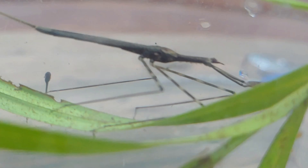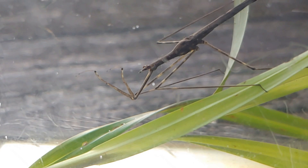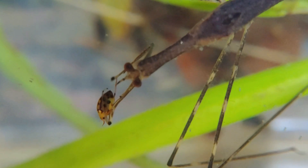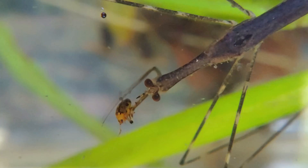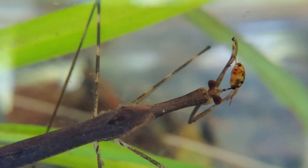Water scorpions look very much like the terrestrial walking sticks. The walking sticks are herbivorous while the water scorpion is decidedly carnivorous — in fact, it's one of the most ferocious predators of the underwater invertebrate world. I collected this water scorpion and put it in a little aquarium to take a closer look at it, and with that also came a lot of other water organisms that were in the same net.